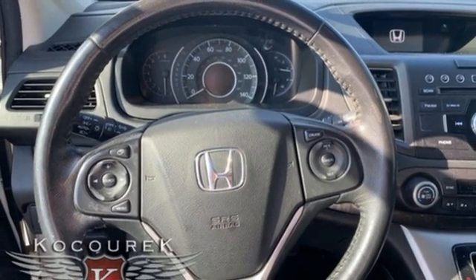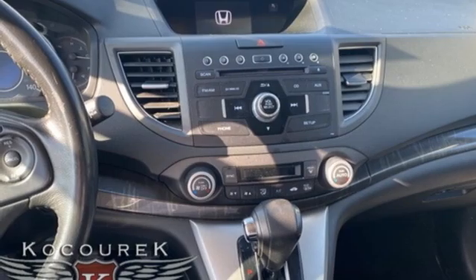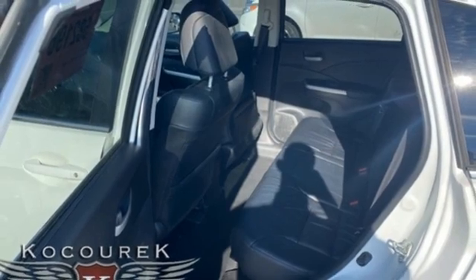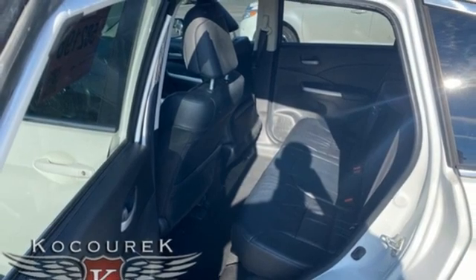AM, FM, XM satellite radio, express open and closed sliding and tilting sunroof, 8-way driver seat control, and Bluetooth wireless audio streaming.